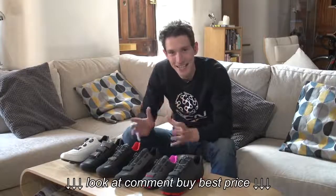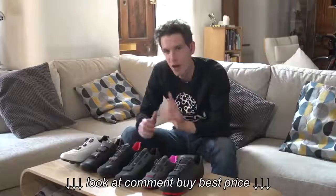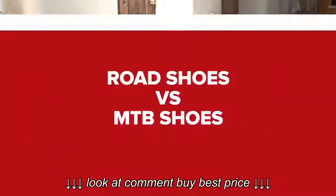Investing in a pair of cycling shoes, whether it's your first pair or your fifth pair, isn't an easy purchase. Price, materials, fit and look all vary hugely. So here is our guide to choosing your perfect cycling shoes.